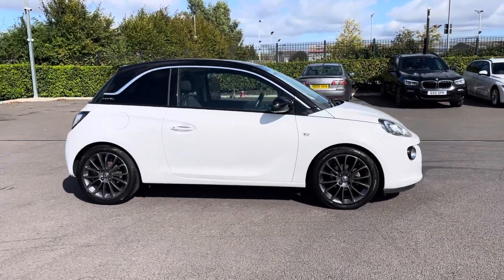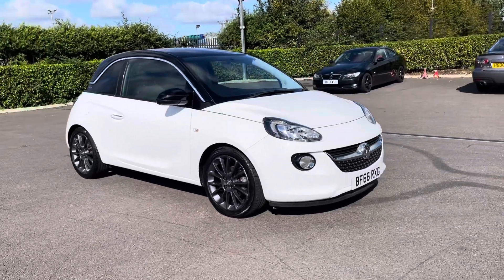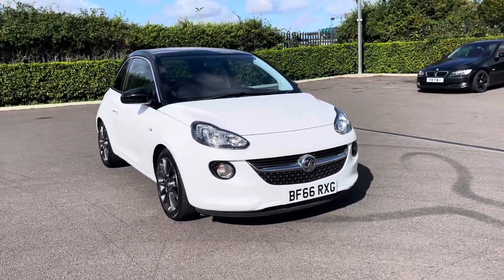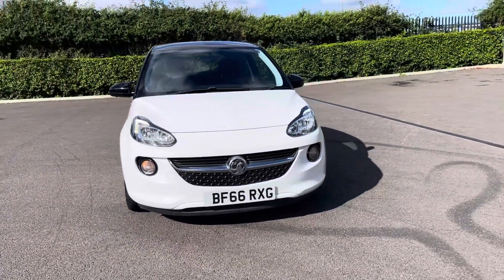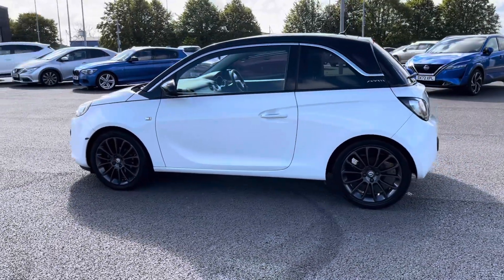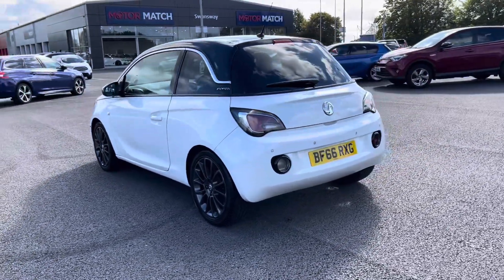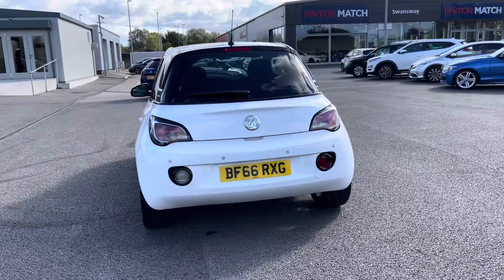Hi, my name's Ine from Motor Match Chester and today I'll be taking you around one of our used cars for sale, which is this Vauxhall Adam Jam with a 1.2 litre petrol engine and manual transmission. This 2016 vehicle comes in a stunning Saturday White Fever colour from two previous owners and it boasts a part service history with the last completed at 49,855 miles.